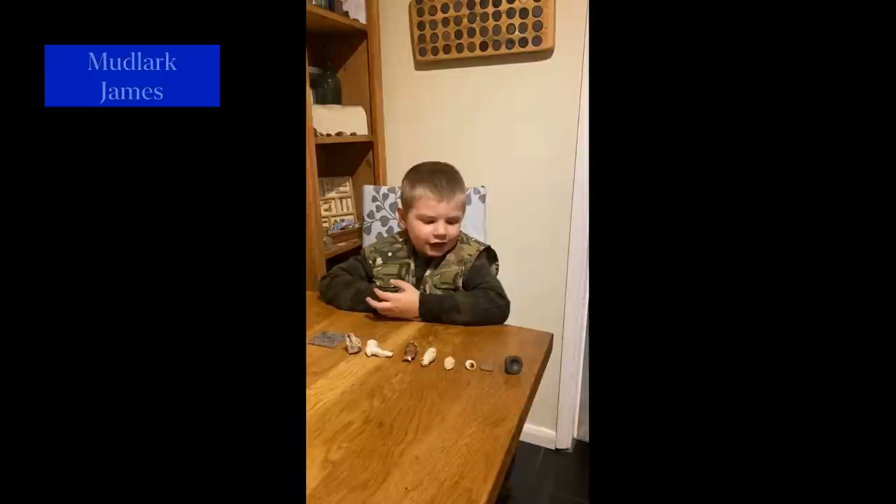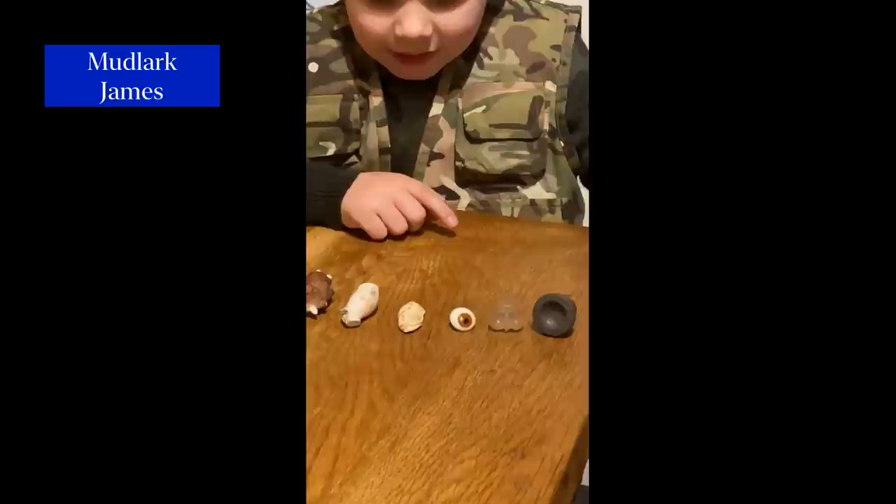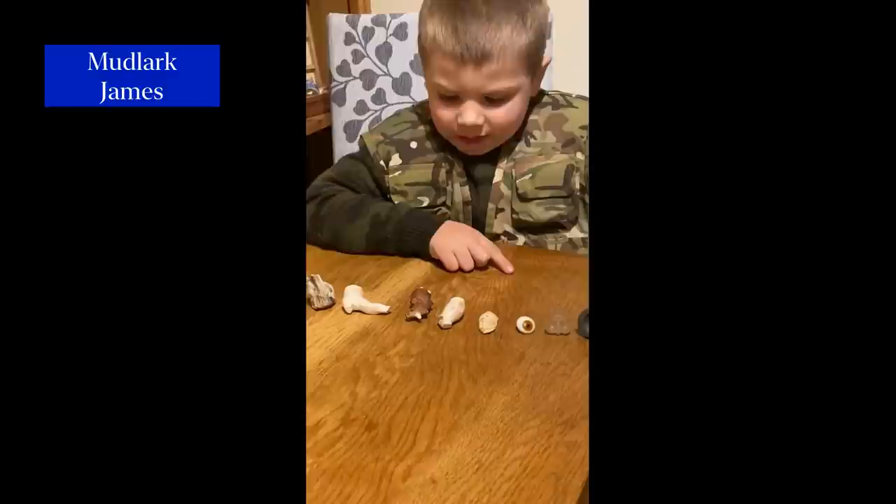Hi, I'm James. I want to show you a Volcanite bottle stop — a bottle stop that has a crown on it, an eye, and a pipe, and another pipe, and another pipe, and another pipe.